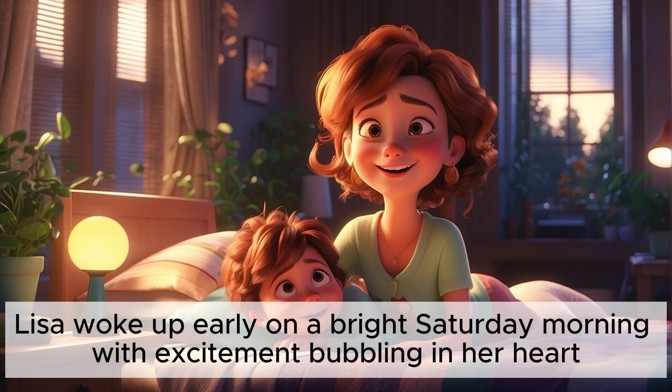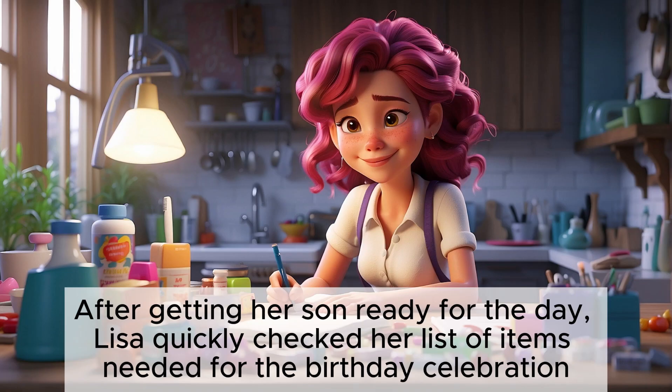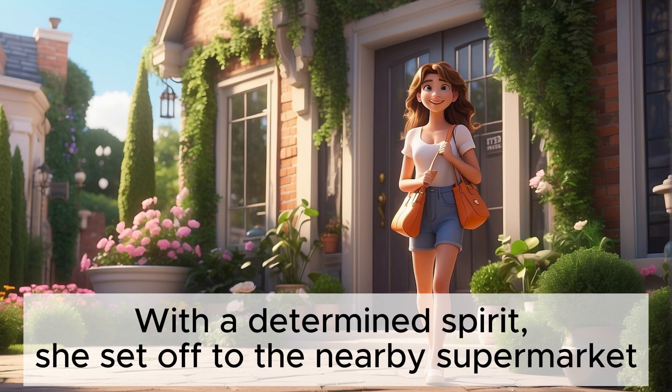Lisa woke up early on a bright Saturday morning with excitement bubbling in her heart. It was her son's birthday and she wanted to make it memorable. After getting her son ready for the day, Lisa quickly checked her list of items needed for the birthday celebration. With a determined spirit, she set off to the nearby supermarket.